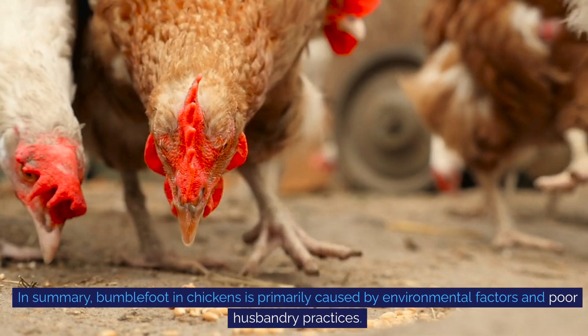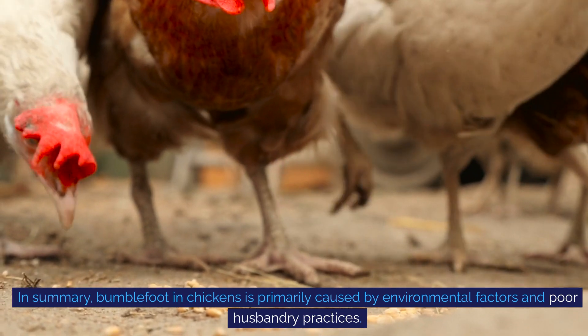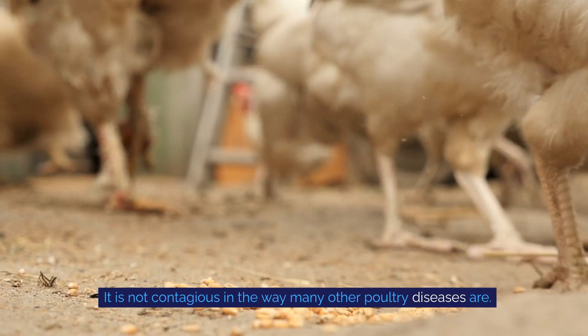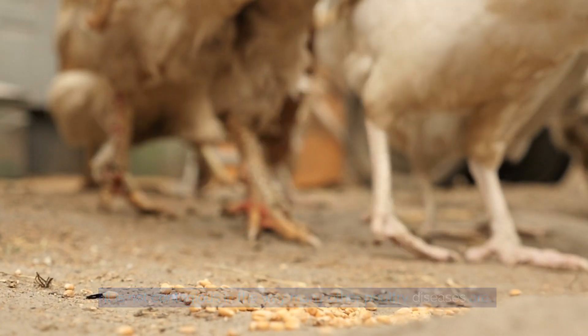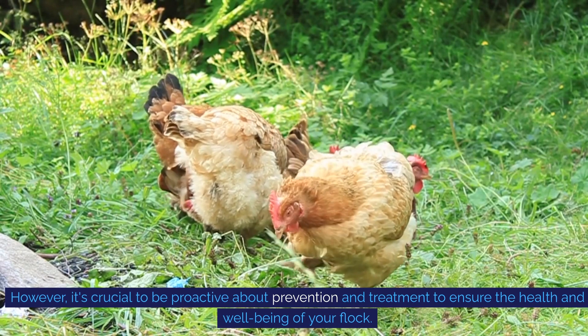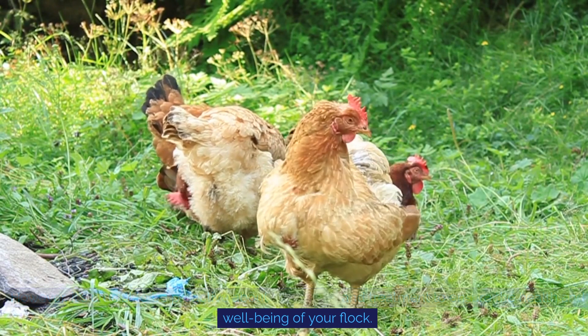In summary, bumblefoot in chickens is primarily caused by environmental factors and poor husbandry practices. It is not contagious in the way many other poultry diseases are. However, it's crucial to be proactive about prevention and treatment to ensure the health and well-being of your flock.